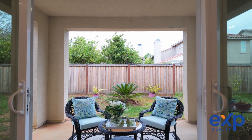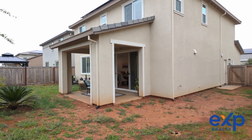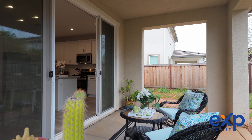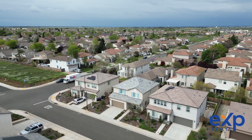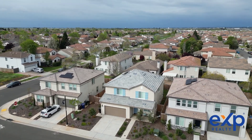Step outside to the covered patio, where you can enjoy alfresco dining or simply relax and unwind in your private outdoor oasis. With solar panels providing energy efficiency and window shutters already in place, this home is ready for you to move into immediately.